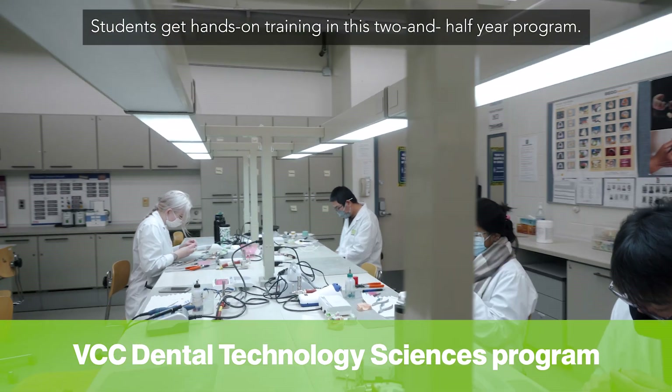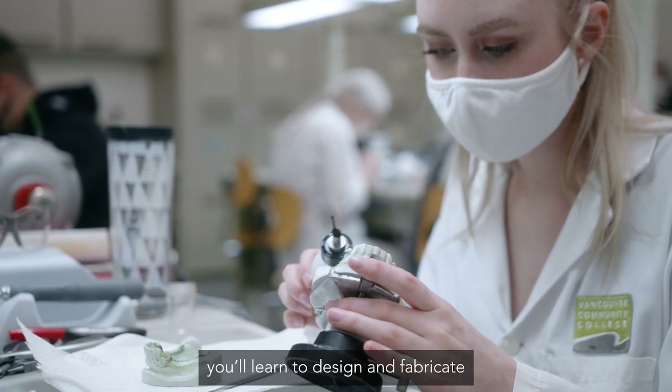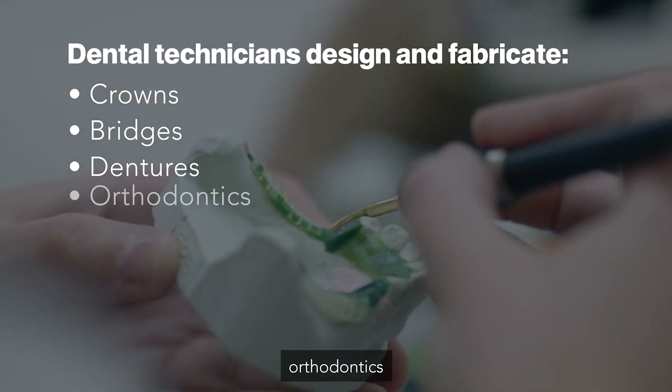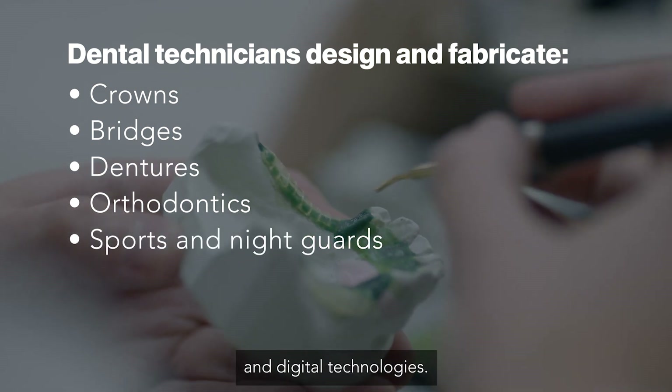Students get hands-on training in this two and a half year program. As a dental technology student, you'll learn to design and fabricate dental devices such as crowns and bridges, dentures, orthodontics, and sports and night guards using traditional and digital technologies.